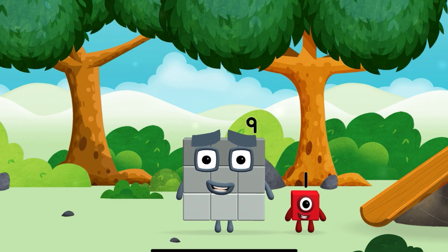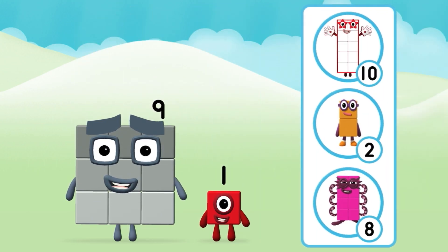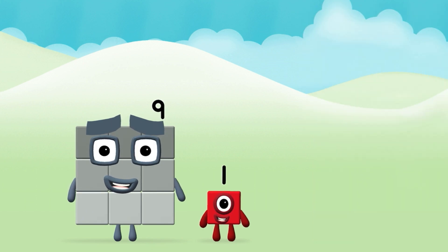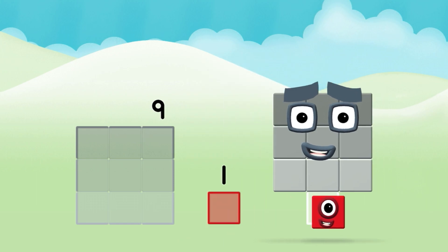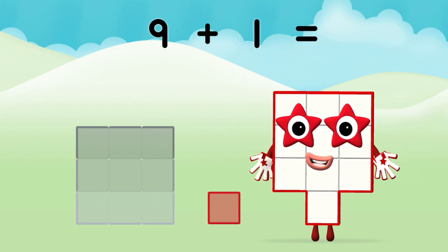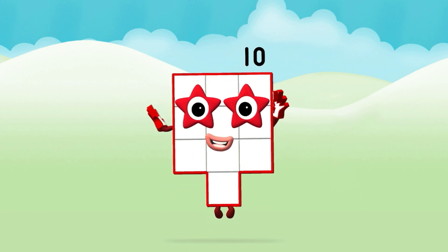I am 1. Do you know which Number Block you'll make when you add these two Number Blocks together? Correct! You chose the right answer! Now can you add the Number Blocks together? 9 plus 1 equals 10! That's it!